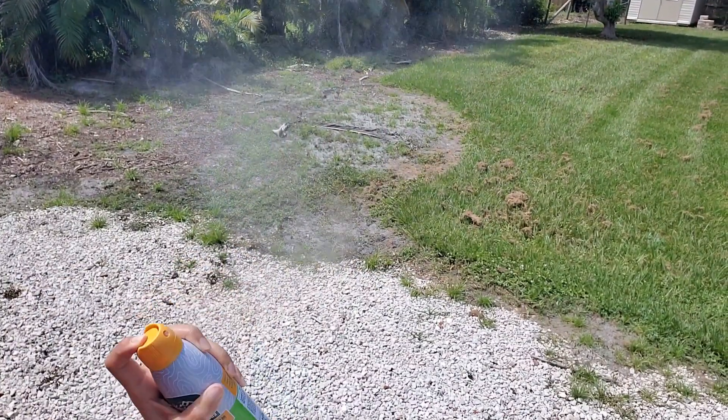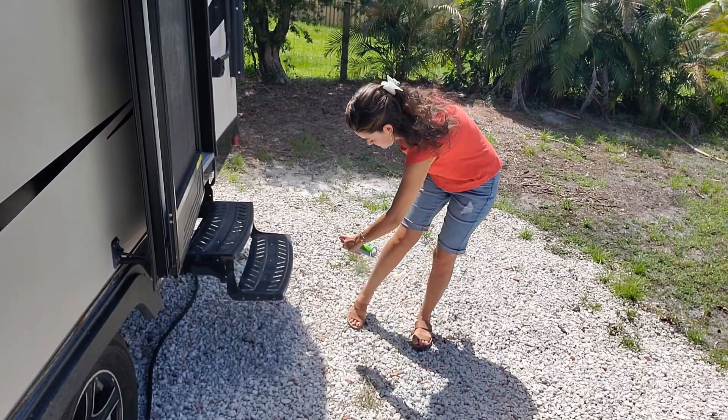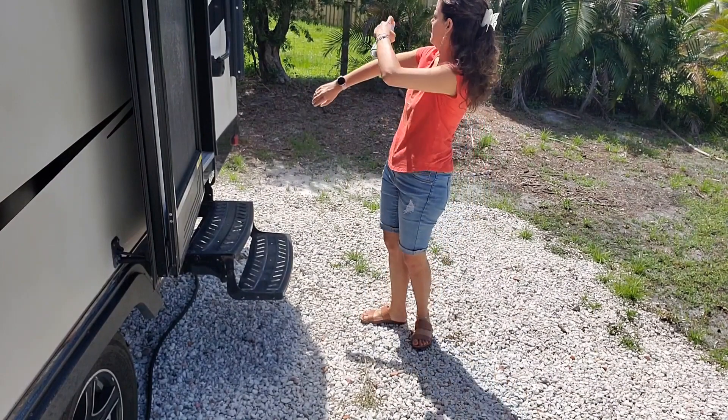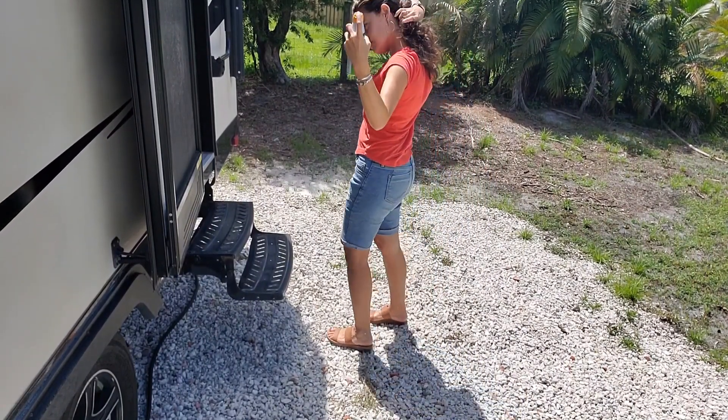We take this everywhere with us — camping, outdoors. We live in a super buggy environment. The mosquitoes just love to eat me up, and not having those itchy bites is totally worth it. I could not recommend this enough and it is my go-to bug spray.